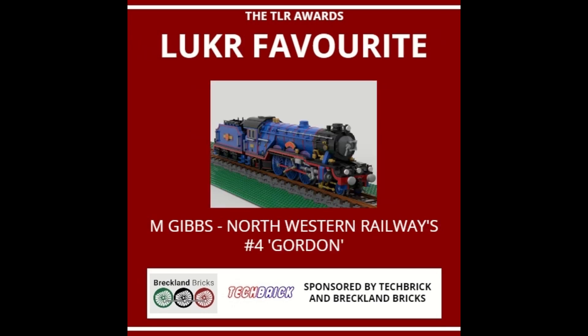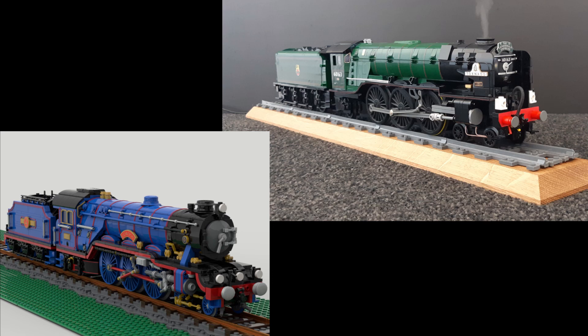And for the LUKR favourite, as voted by members of the LEGO Train Club, the LUKR, is M. Gibbs with his Northwestern Railways number 4, Gordon. As these are subcategories, these two members will only win a printed 1x8 brick with the public favourites and LUKR favourites print on them. Congratulations to both members.